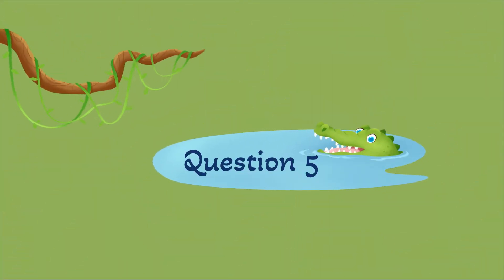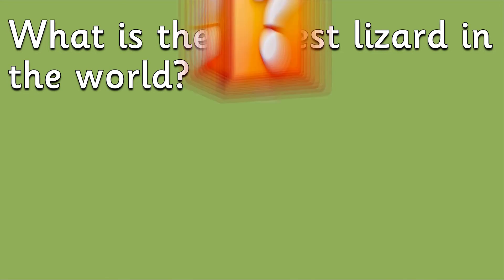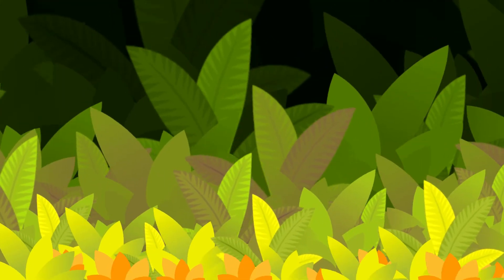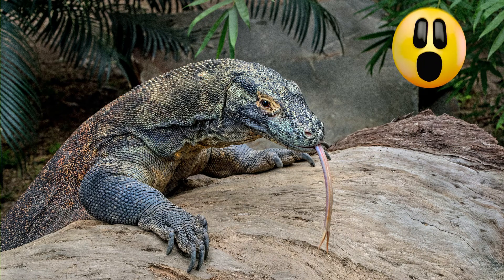Question 5: What is the largest lizard in the world? It is the Komodo dragon. They can reach up to 10 feet in length. Amazing!